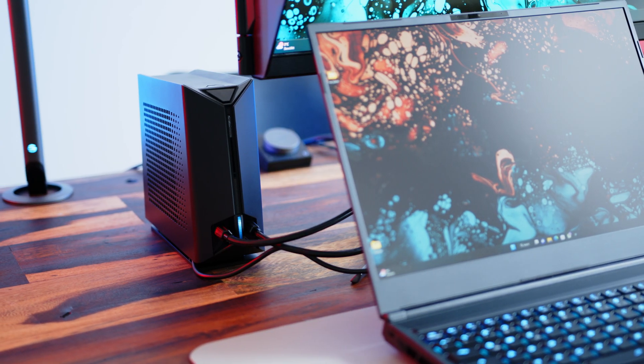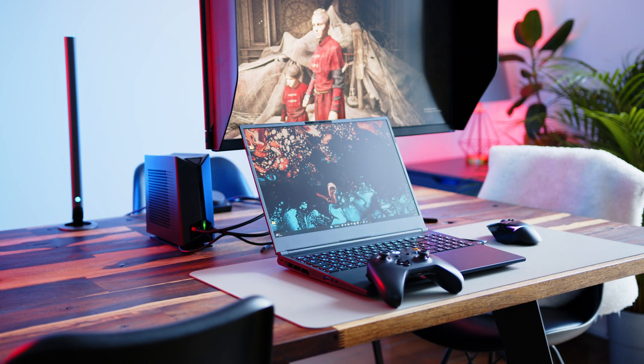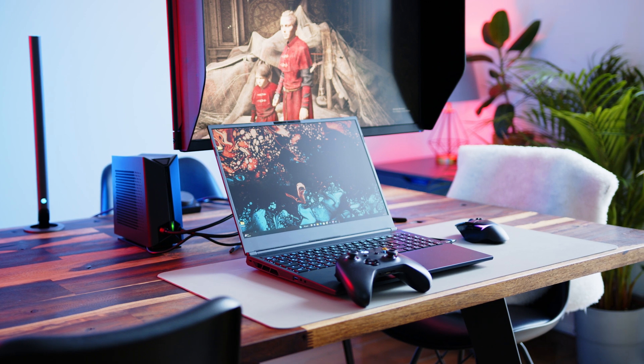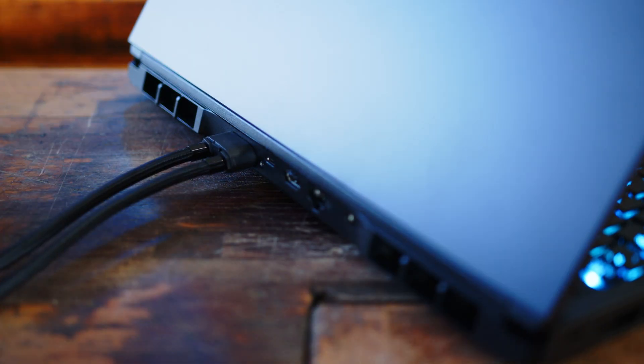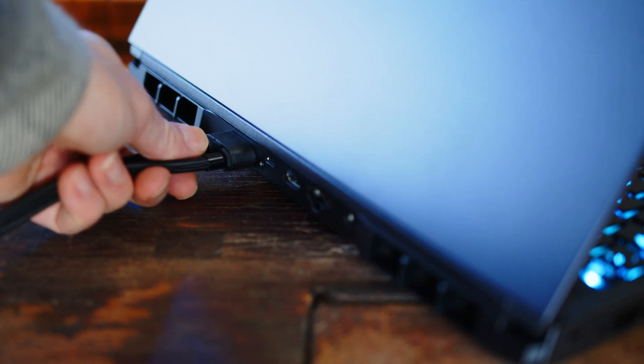The Neo 16 can also be cooled with XMG's external Oasis water cooler, which is what we used for our benchmarks. For this year, the German manufacturer revised the connector, and instead of quick disconnects, you get self-sealing magnetic connectors on both the Oasis and the laptop itself, so the amount of spill when you take these two apart is almost non-existent.